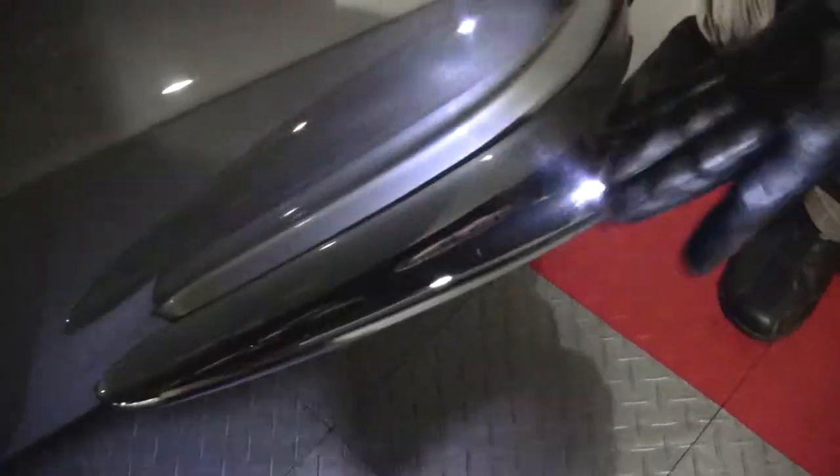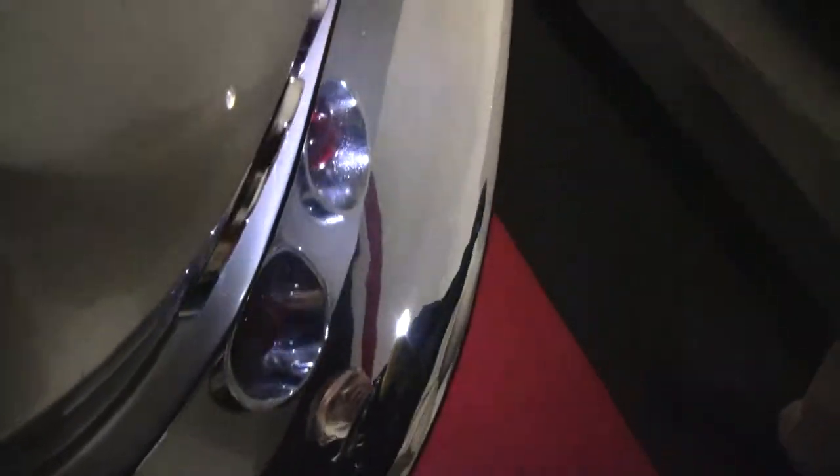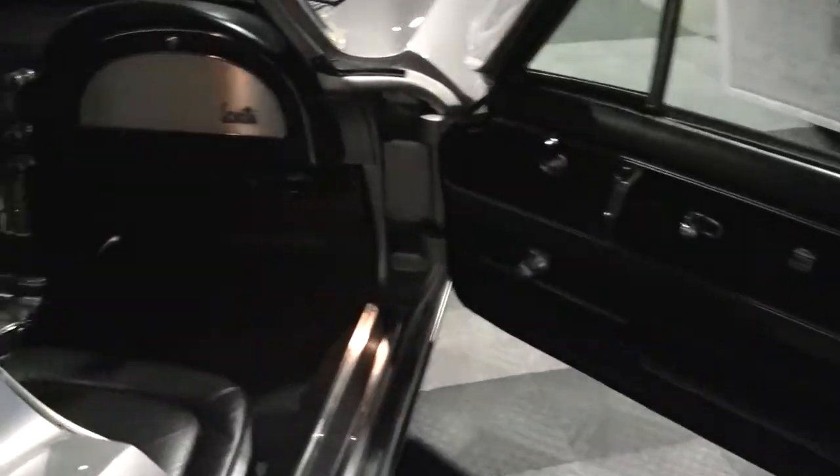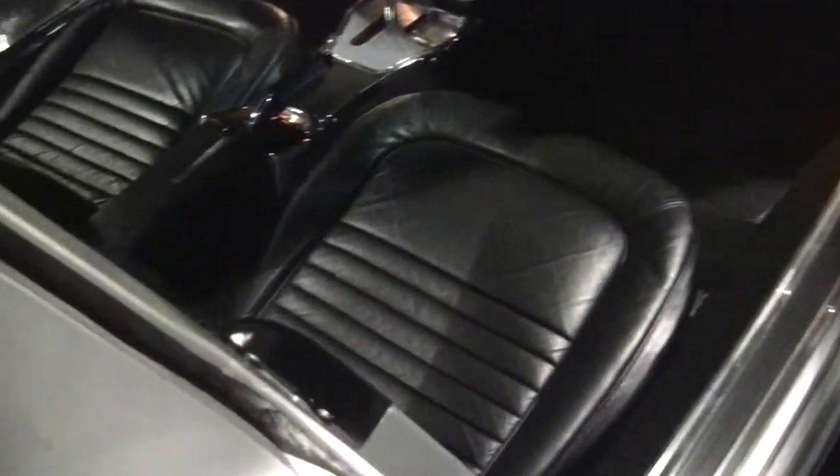The chrome on the car all the way around, including our bumpers, is in good shape. I do notice on the back there's a little fading in the emblem. Our Corvette Stingray symbol is in great shape. As we took a look at the passenger side, it's ready for the road.